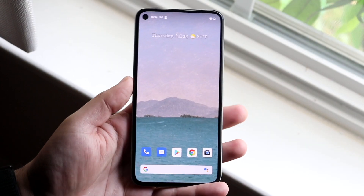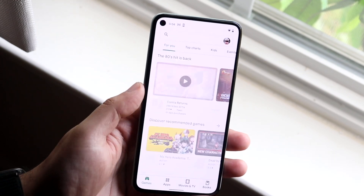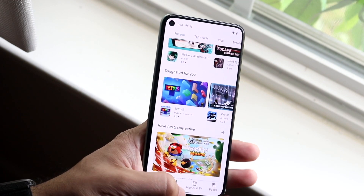Welcome back everyone. You may be in a position where you keep seeing a pop-up that says Google Play Services stopped, or Google Play Services have failed. There are really a ton of different pop-ups like that.